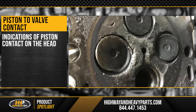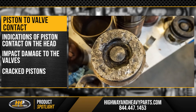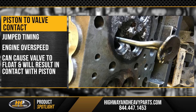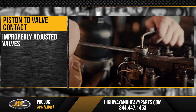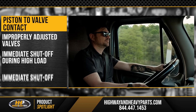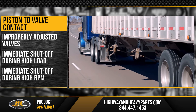Indications of piston contact on the head, impact damage to the valves, or even cracked pistons can be signs of improper engine timing, including jump timing or engine over-speeding. Engine over-speed can cause a valve to float, resulting in contact with the piston. Improperly adjusted valves are another common source of piston to valve contact. Immediate shutoff during high load or high RPM could result in piston contact and should be avoided as well.